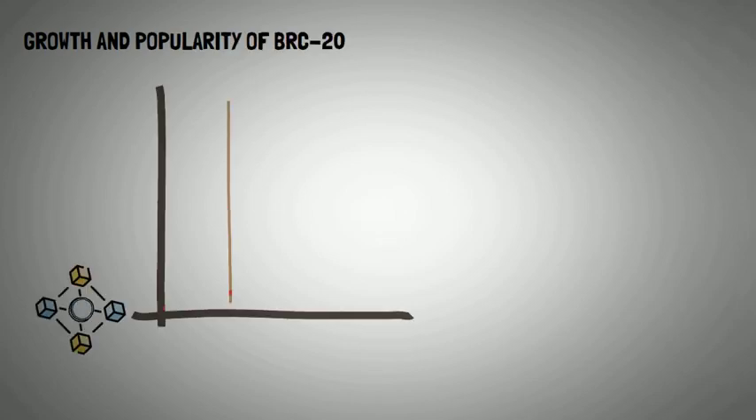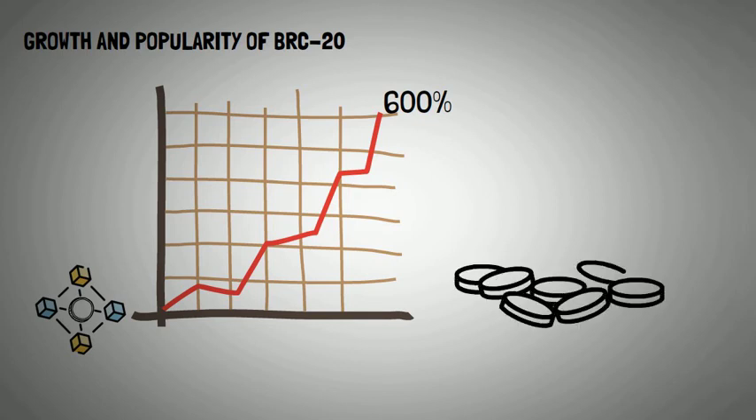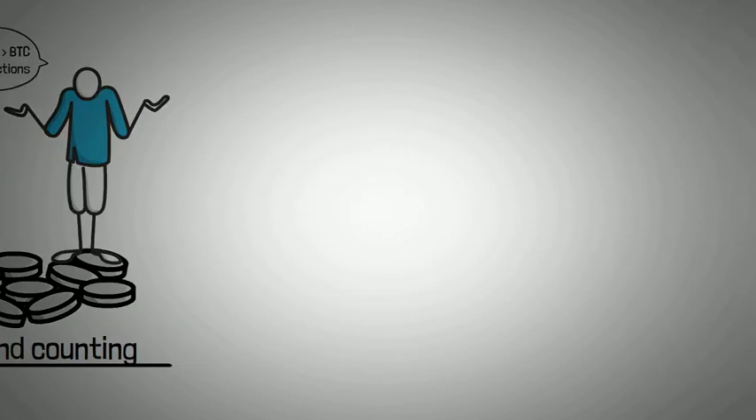Domo is credited as the one who reinvented the Bitcoin blockchain from a one-way street to a versatile and multifaceted chain with capabilities that the world didn't know it possessed. As you can imagine, Domo's creation did not just take off — it practically skyrocketed. The market cap of BRC20 tokens shot up by a whopping 600% within a week, with over 8,500 different tokens and counting. BRC20 token transactions have even started to outnumber standard Bitcoin transactions — it's like a whole new city of tokens has sprung up within the Bitcoin world.